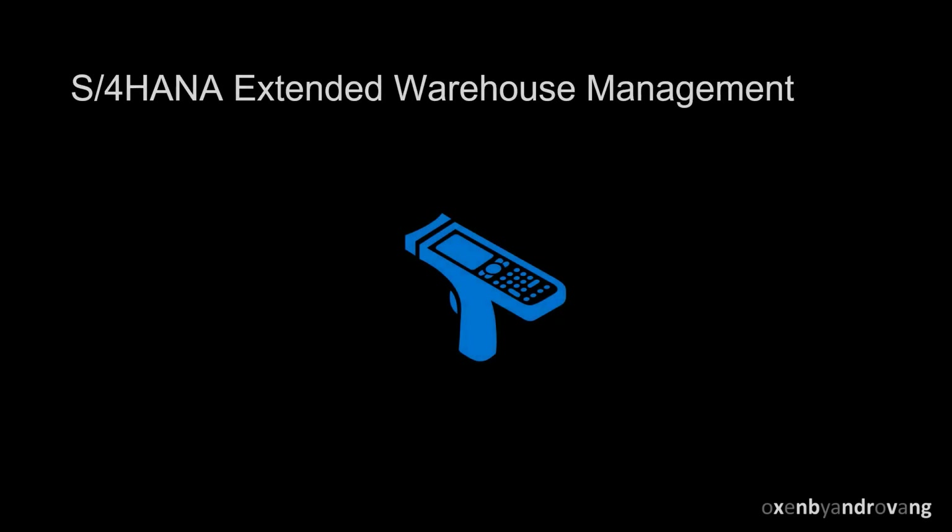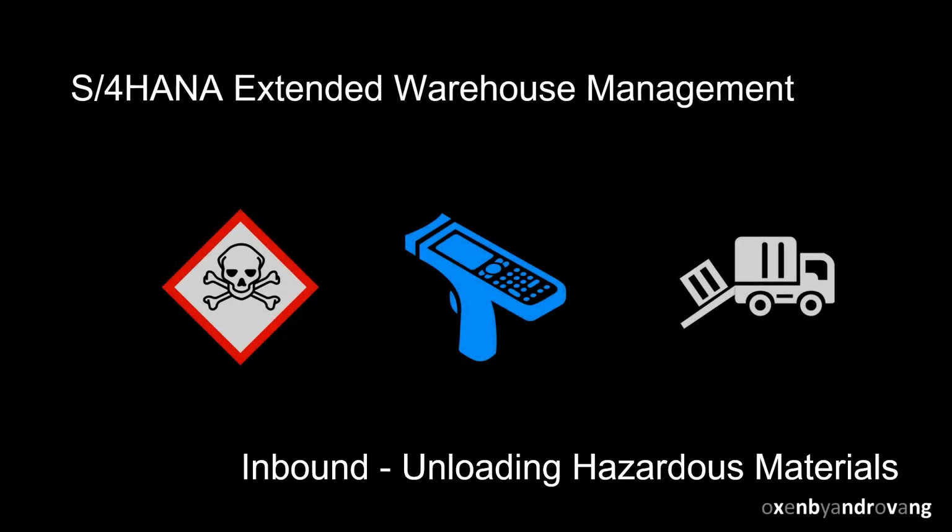Welcome. S4 HANA Extended Warehouse Management can support you with the storage of hazardous substances. In the put-away checks, you can activate hazardous substance checks, allowing the system to direct the put-away of hazardous substances in the warehouse according to their hazardous substance properties.